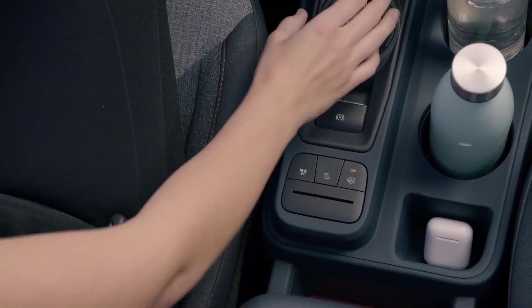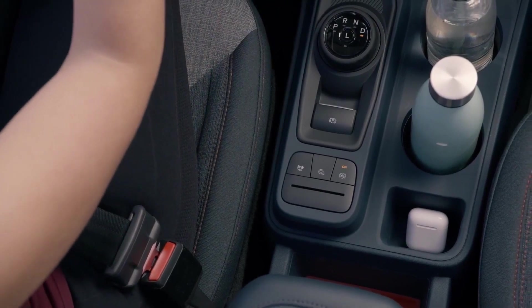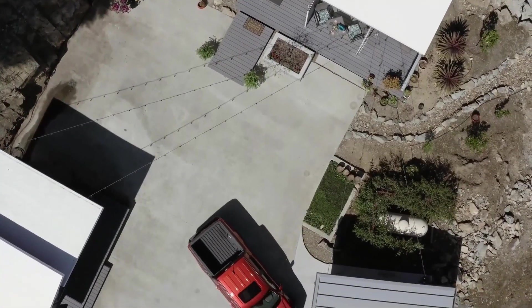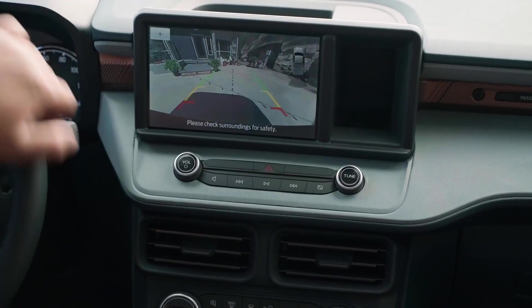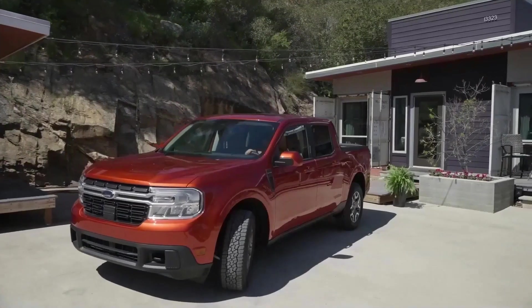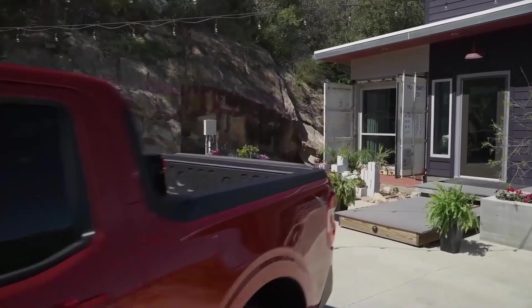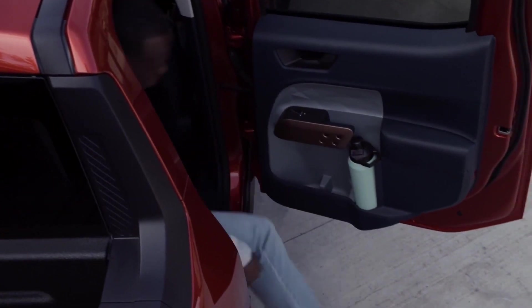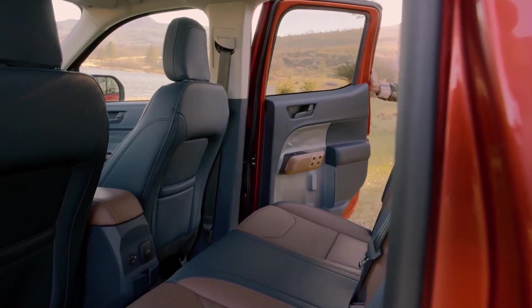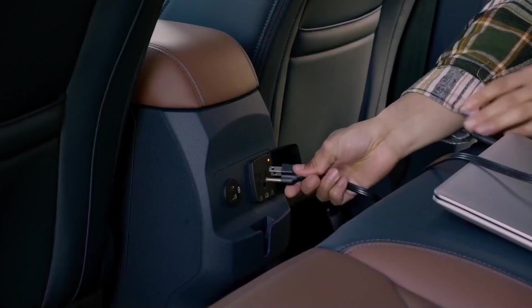Ford has silenced the skeptics who thought there would be low demand — they made an awesome compact pickup sliding right underneath the Ranger. It's so popular that the Maverick hybrid will be completely sold out by early November, and orders will be suspended until next summer, so some customers may have to wait even longer if they don't act soon.